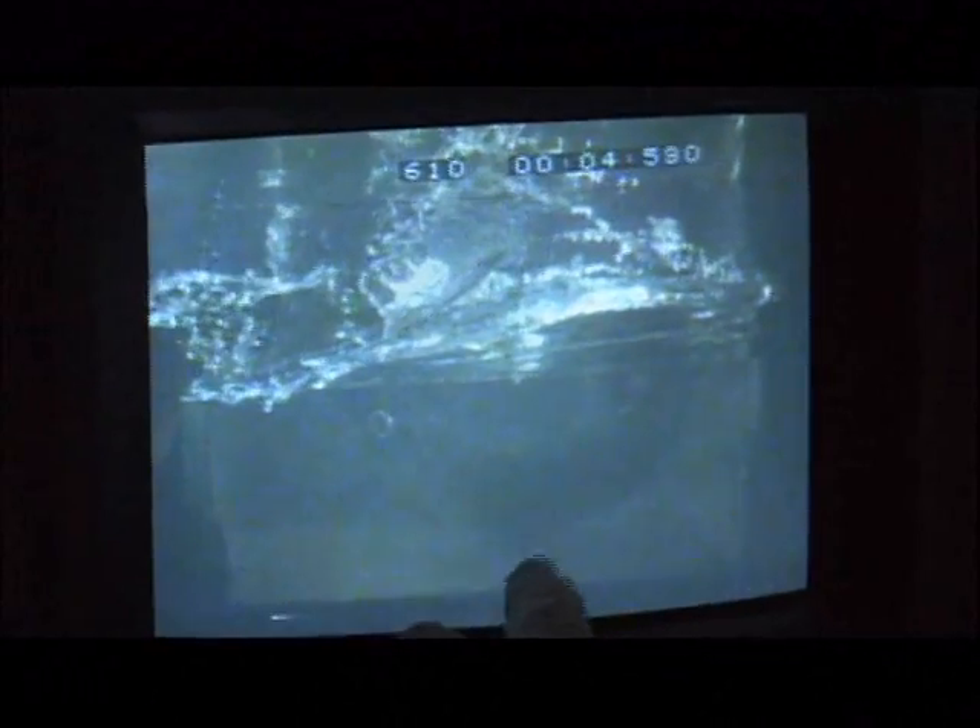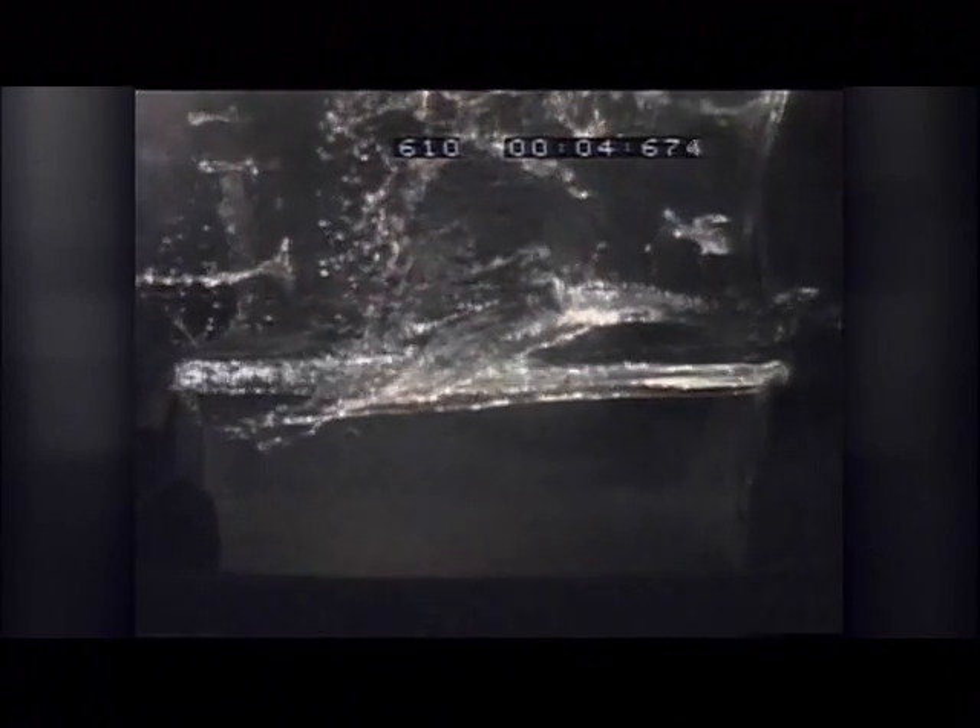Oh, gorgeous! That is gorgeous. Just one tiny aluminum bullet had this result.